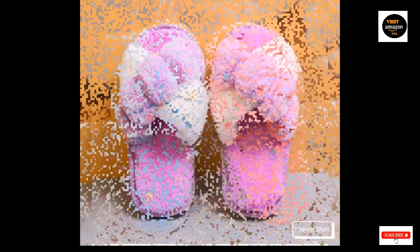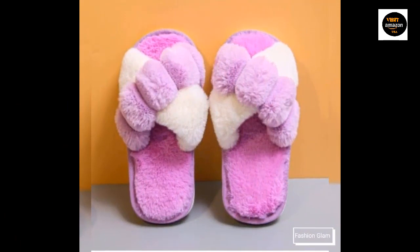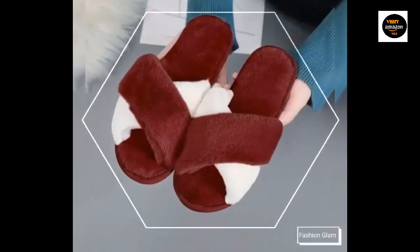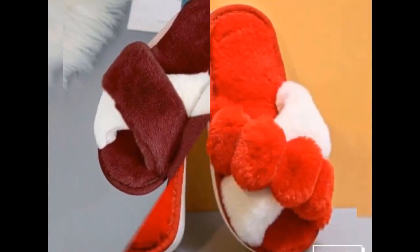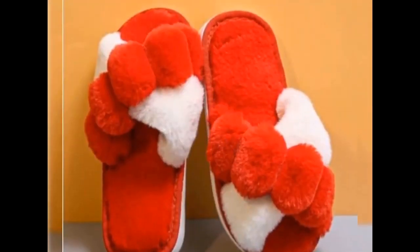A wonderful surprise for your loved ones — show your appreciation for your great mother. These slippers are also personally washable: gentle cold water washing is possible by hand or machine. Before washing, place them in a shoe bag.